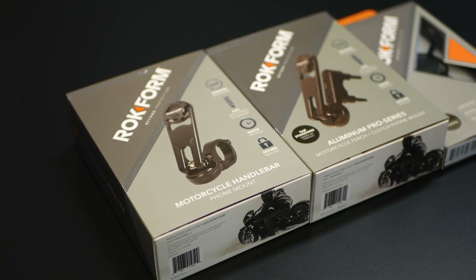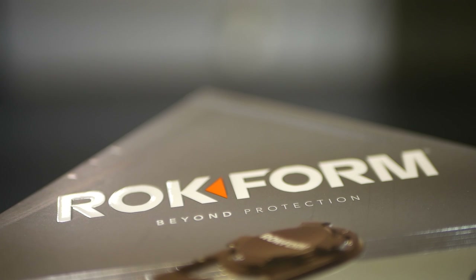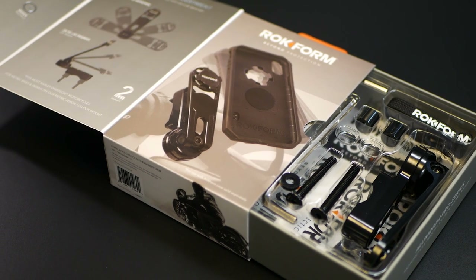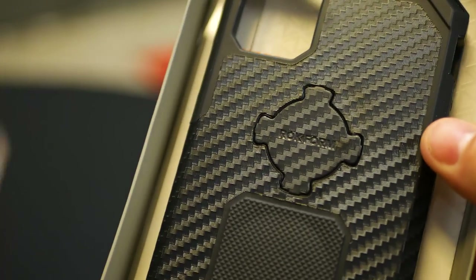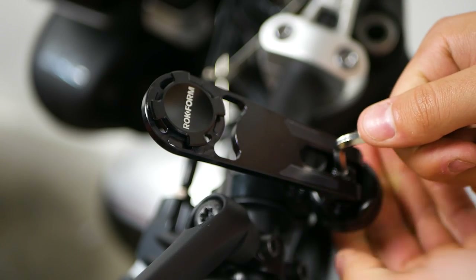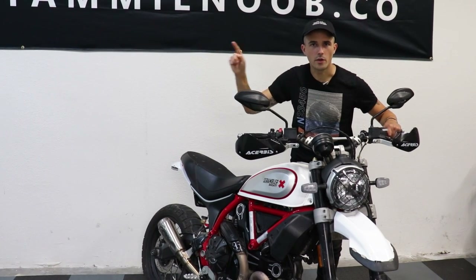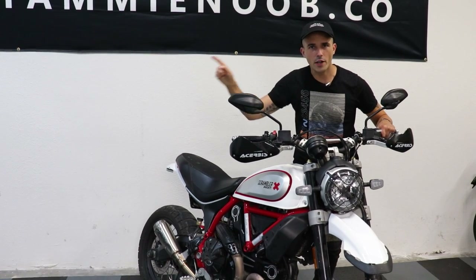Thanks to Rockform for supporting the channel. They make a powerful, beefy, and affordable phone mount. Hit the link below and use the code YN25 to get an awesome phone case and mount combination for your ride. We use it on our personal bikes — Spite's got one on his KTM Supermoto and I've got one on my desert sled that I recently used on a trip to New Mexico where I needed to check my GPS. Code YN25 gets you 25% off your order at checkout. Keep watching Yammy Noob.